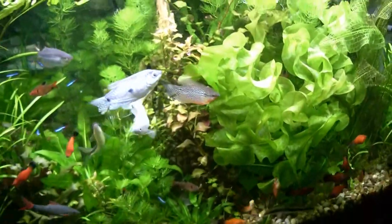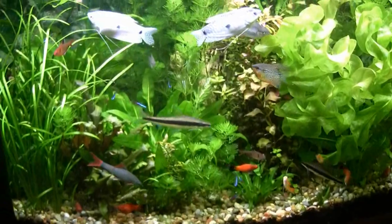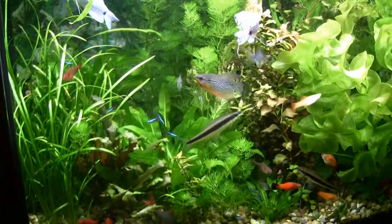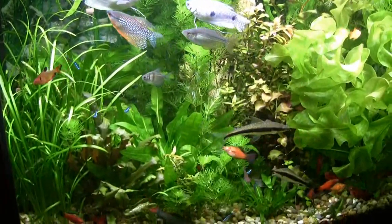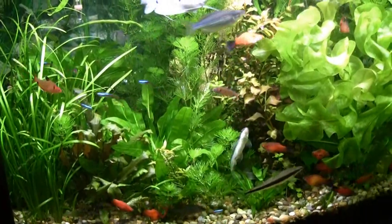Anyway, just giving you a quick one. Amazing, huh? CO2 every day, fertilizer once a week, plant tabs once a quarter.